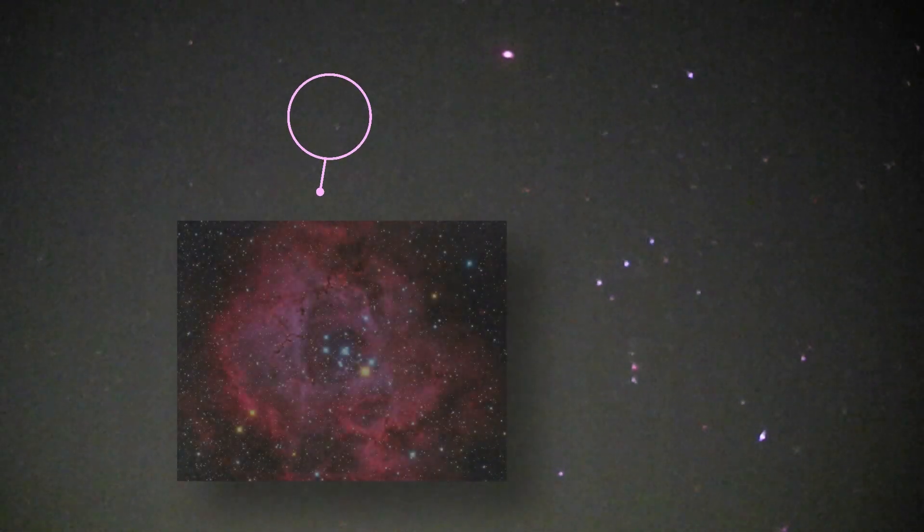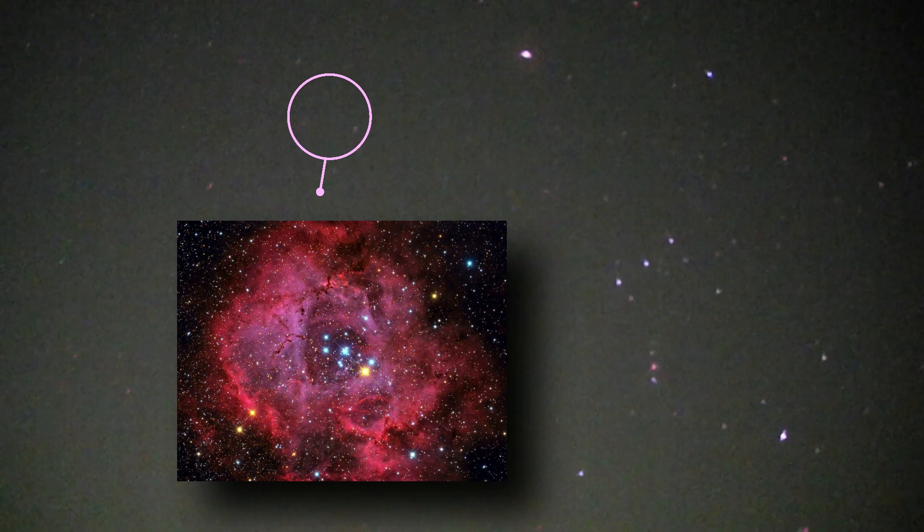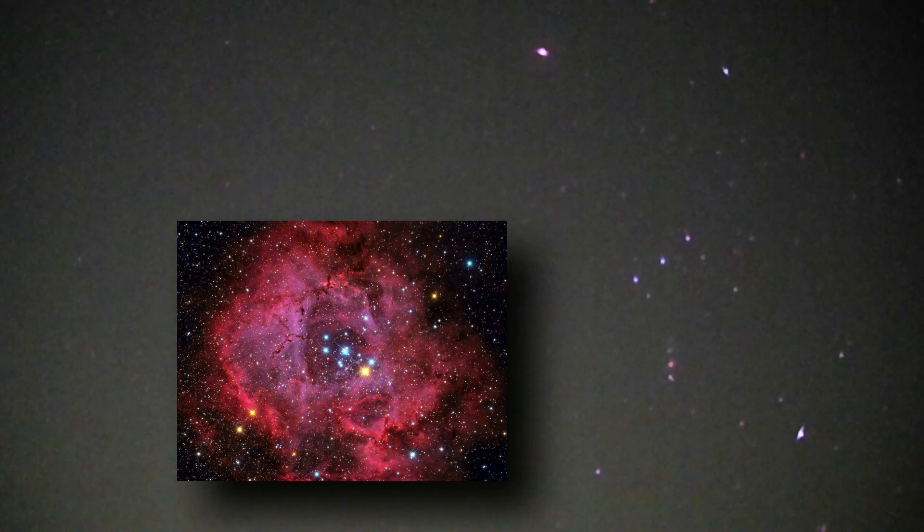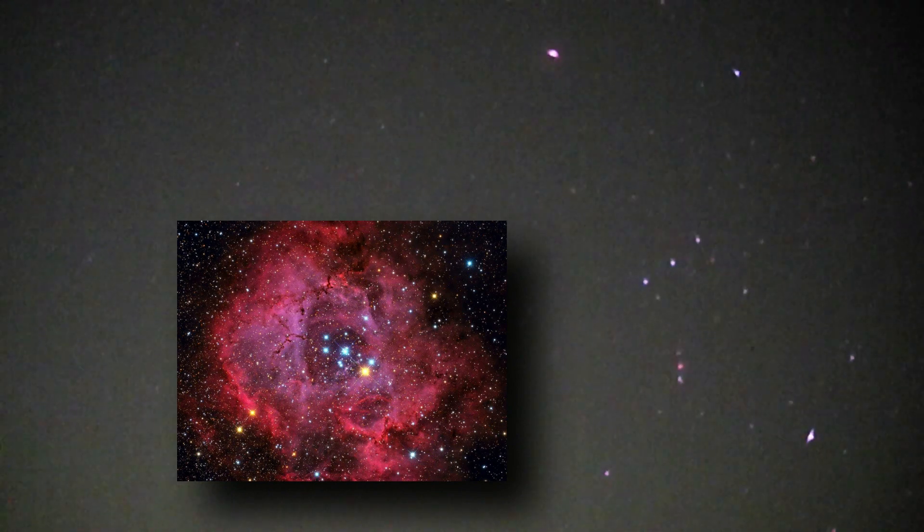To the left of Orion we have the Rosette Nebula. It's one of the brightest nebulae in the sky, apart from M42. That's quite a pretty one in telescopes — it really is quite stunning.